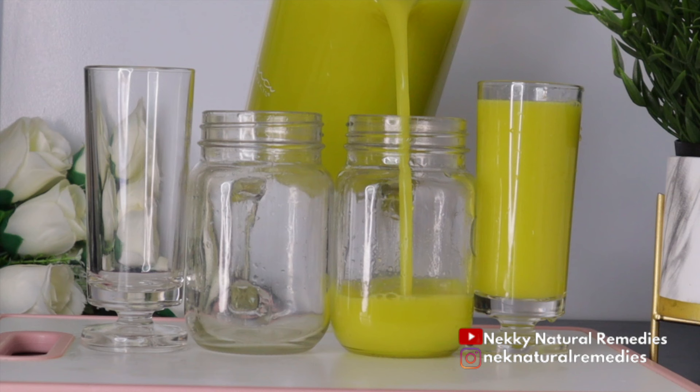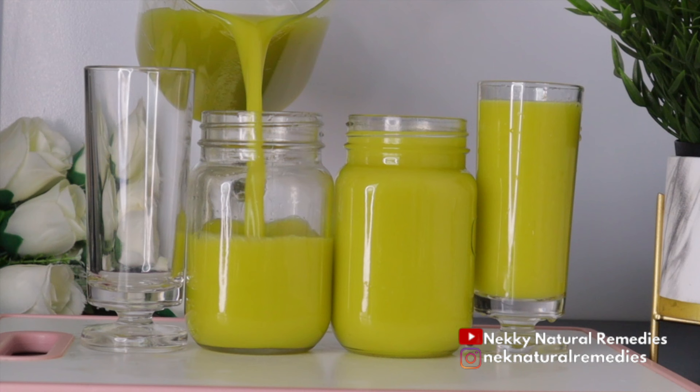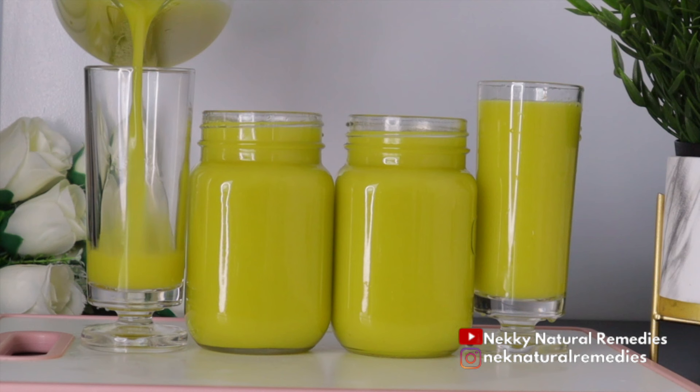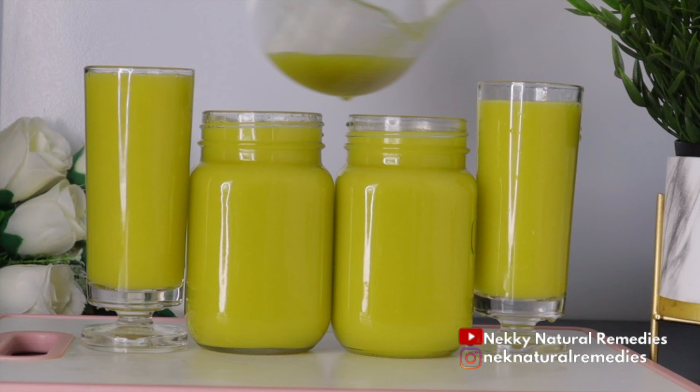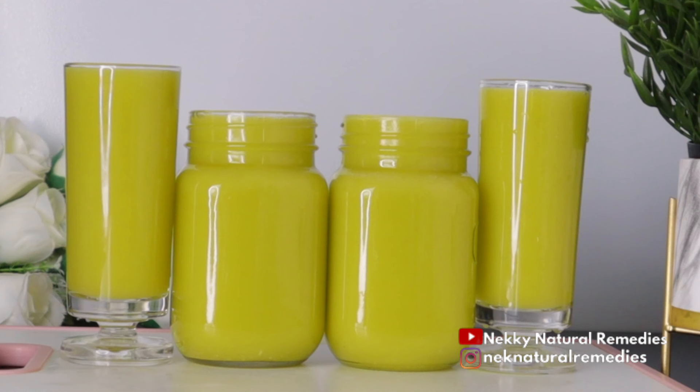After extracting the juice, transfer it to your drinking cup, jar, or preserving container, because this juice can keep for up to 72 hours. This drink is good for everyone — if you're pregnant or breastfeeding, you can drink it, as it does not have any side effects. Just use the quantity that is right for your body type. If you're allergic to any of these ingredients, remove them and combine the others. You're going to benefit a lot from this drink, which is packed with benefits for your skin and overall health.